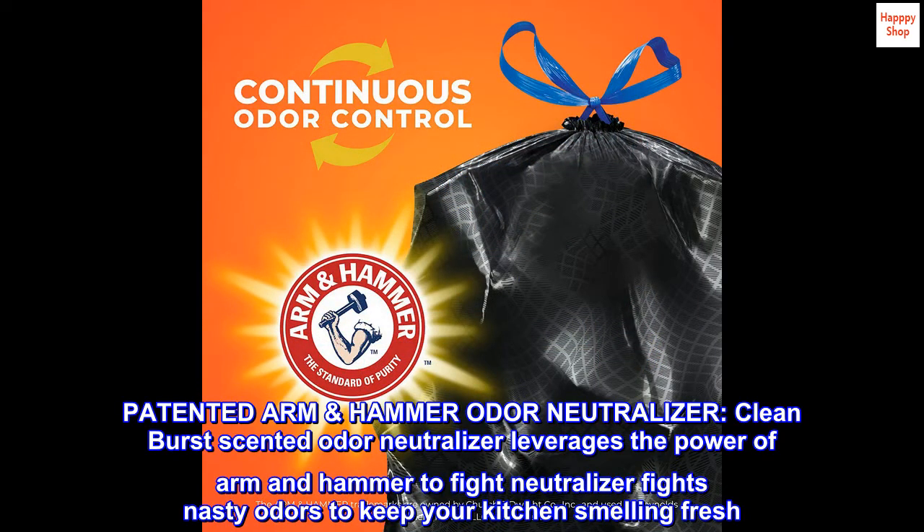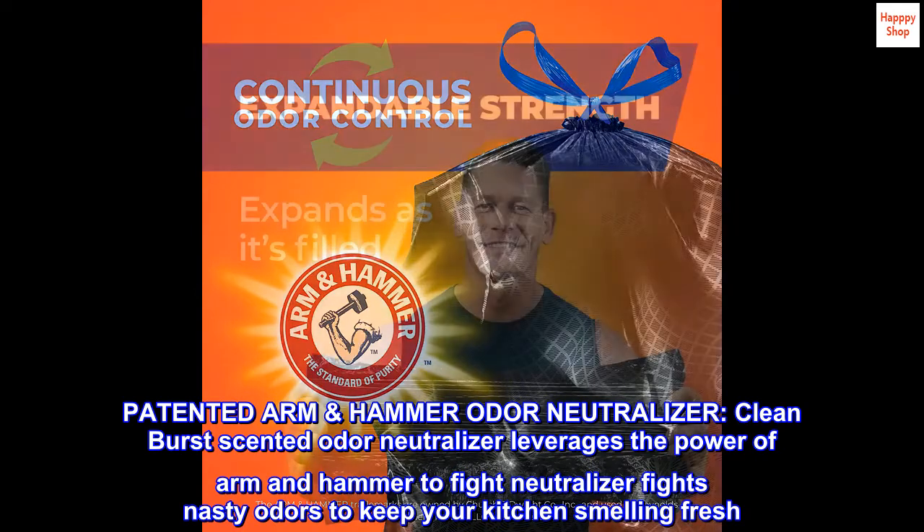Patented Arm & Hammer Odor Neutralizer. Clean burst-scented odor neutralizer leverages the power of Arm & Hammer to fight nasty odors and keep your kitchen smelling fresh.